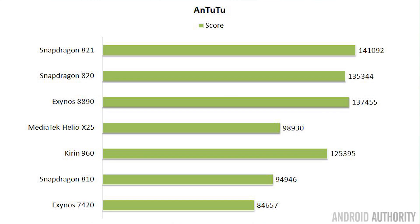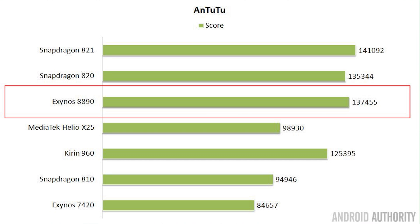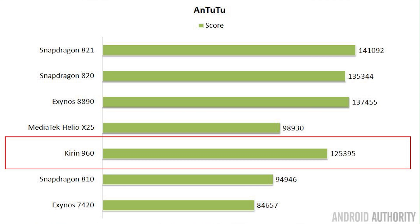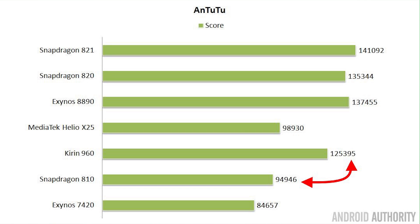Let's start with Antutu. As you can see, the winner is the Snapdragon 821 as found inside the Google Pixel. Second place goes to the Exynos 8890 in the Samsung S7, and in third place comes the Kirin 960. One thing to note is the significant difference in Antutu scores between this year's processors and last year's — even from the Snapdragon 810 up to the Kirin 960, we see at least a 30% increase in performance.